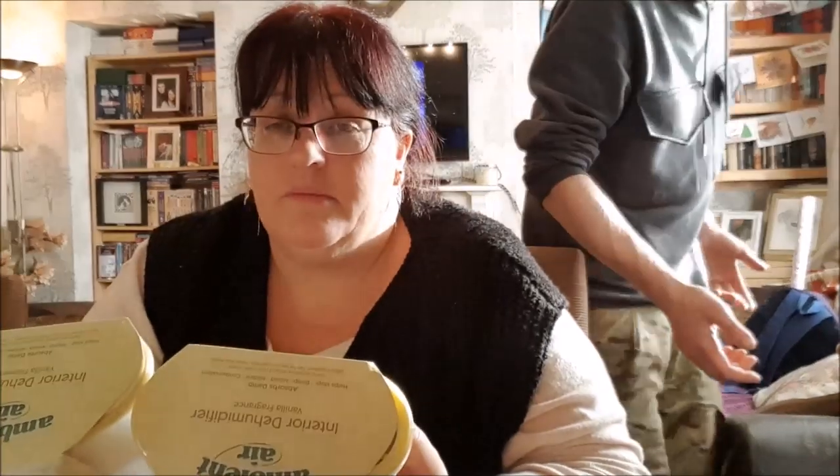I bought two of these interior dehumidifiers - they're for Anthony as well. It's a little bit damp in the van, isn't it? They're only 79 pence each. They had quite a few if you want more. They also had three scents: lavender, vanilla and cherry. I got vanilla because that seemed the least offensive. I don't like lavender much - and I'm not going to be in the van anyway, so I don't know why I care!